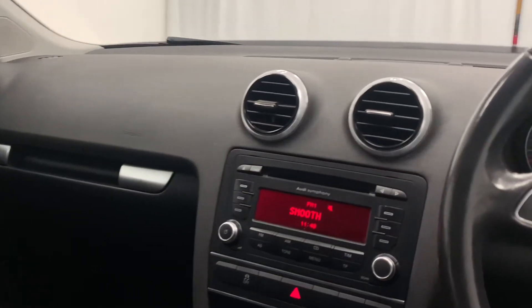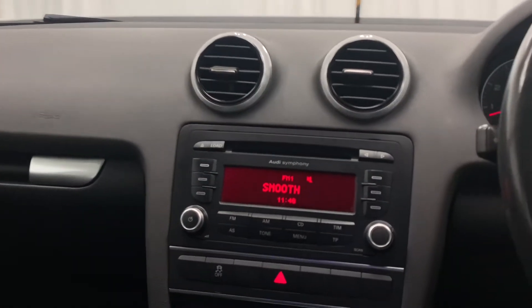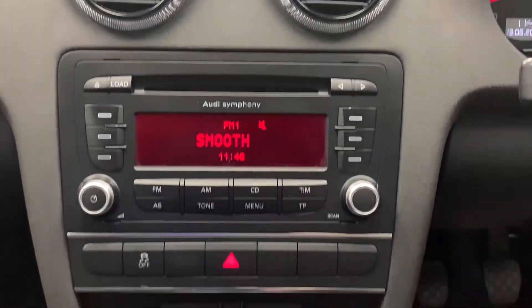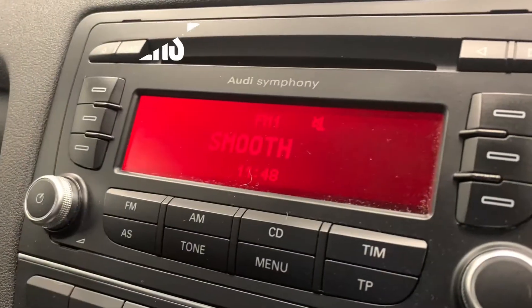Moving away from the wheel and towards the centre console, we're going to find our in-car entertainment options, which consist of radio, CD, MP3, and aux.